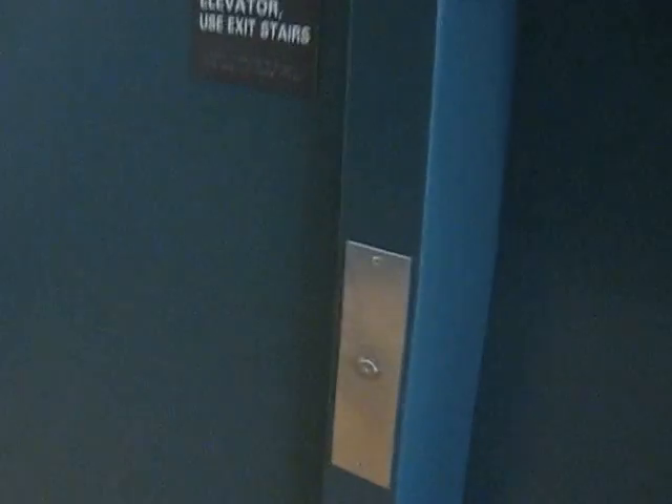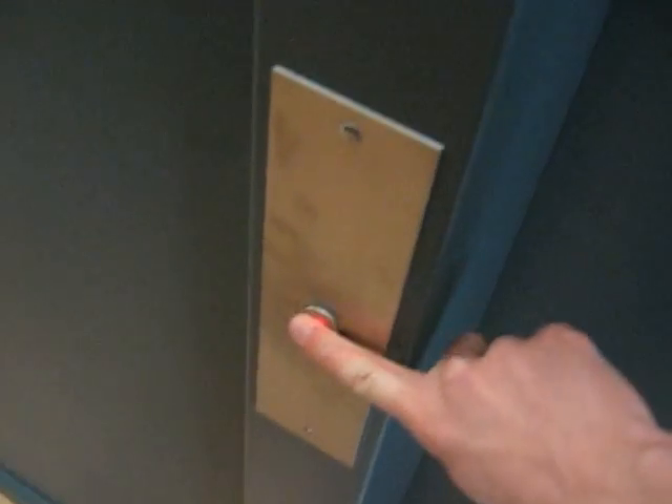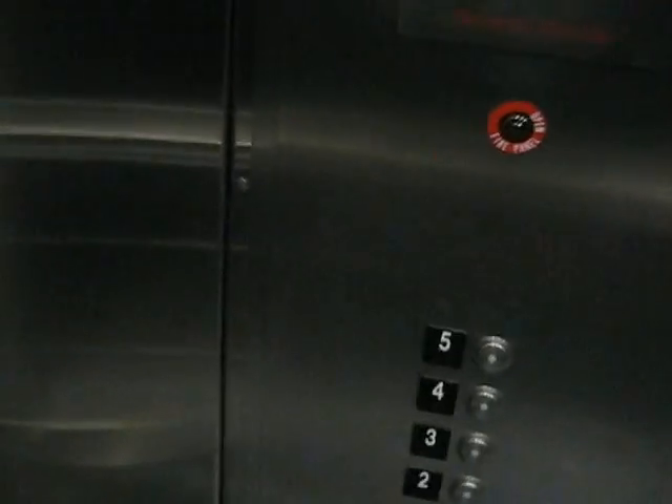These are the elevators at the brand new James P. Hunt Library on NC State's Centennial campus. That sounds like a Schindler chime. There's no manufacturer information here, but judging by the chime and this cabinet here, it's probably a Schindler.